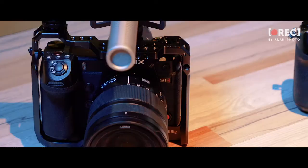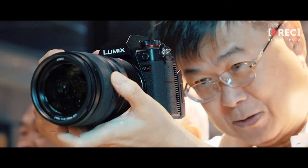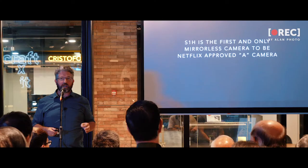Just this past week, we got word that Netflix has made the S1H the first mirrorless camera in history to be approved as an A camera.